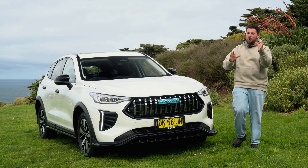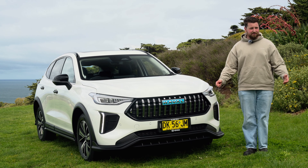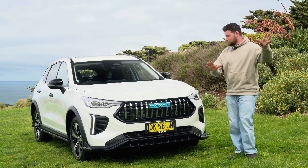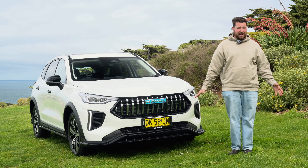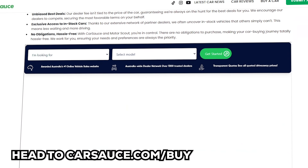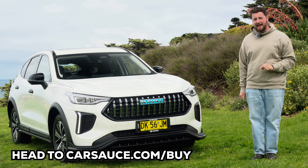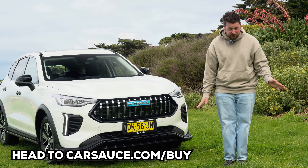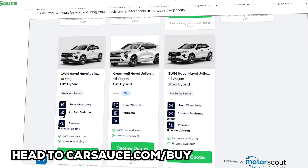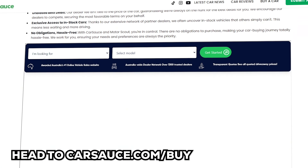At the moment, GWM are offering even more off the price of Haval Jolions — about $1,000 more off, so it's actually a lot cheaper than before. And as always, if you want to get the absolute best deals on one of these or any other new car, make sure you check out carsauce.com/buy. We have a dedicated team of car buyers who literally make thousands of dealers fight each other to get you the best deals, and because we charge them a fixed fee, it's zero cost for you.